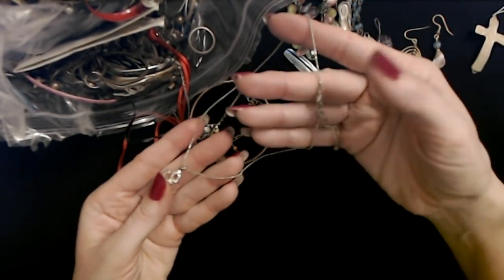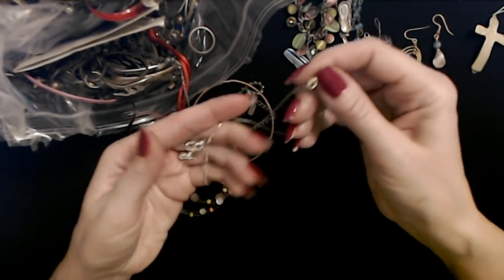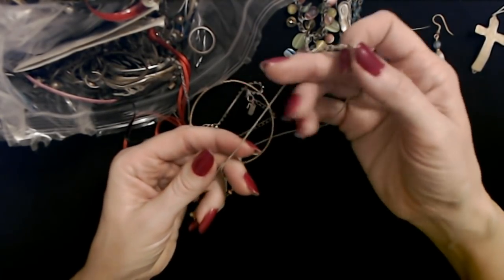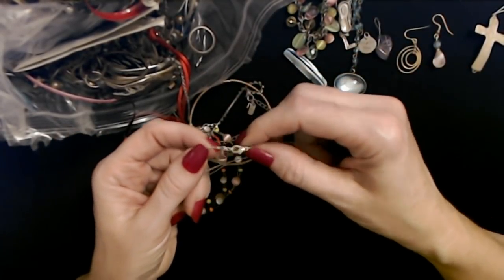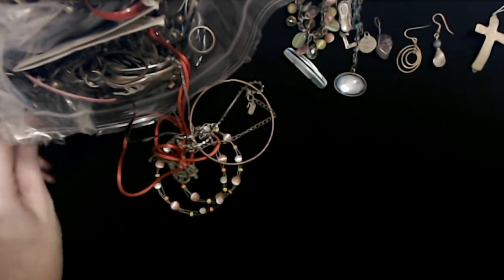It has a pretty little shiny silver chain. I think this is real silver, actually. I'm going to keep this chain — it has a very tiny lobster claw clasp, but I believe it's actual silver. I don't know about the pendant, but I think this chain is actual silver. So I'm going to keep that out.